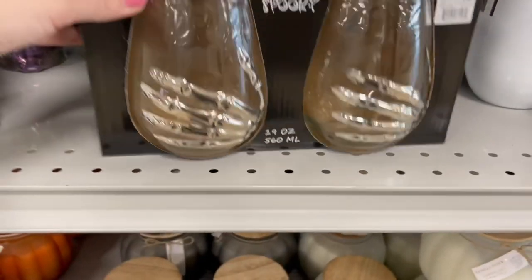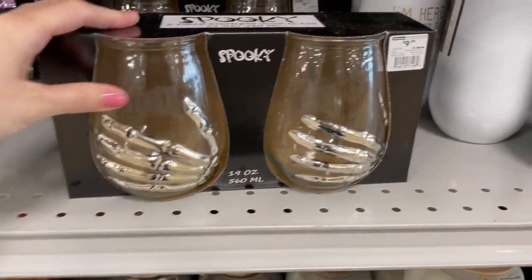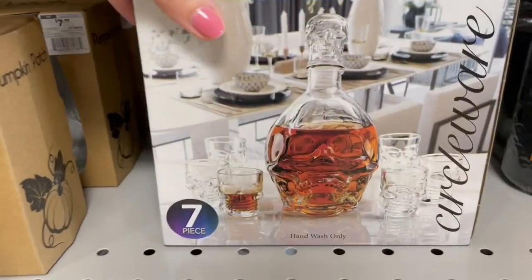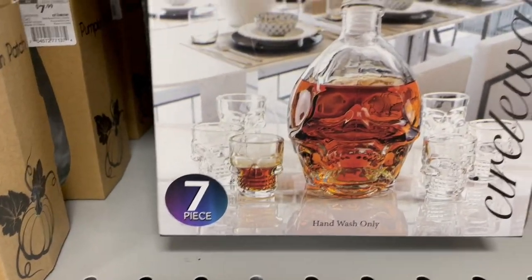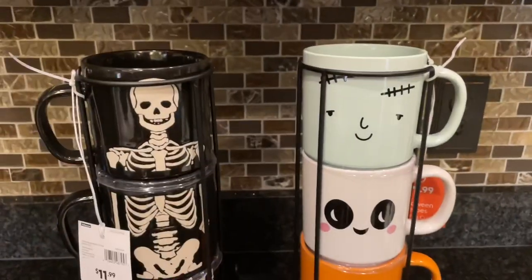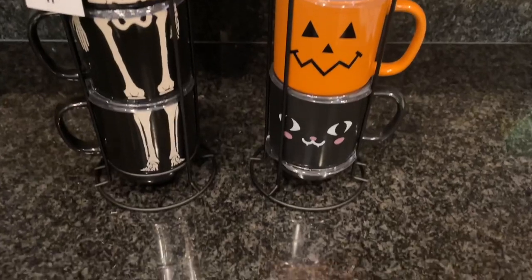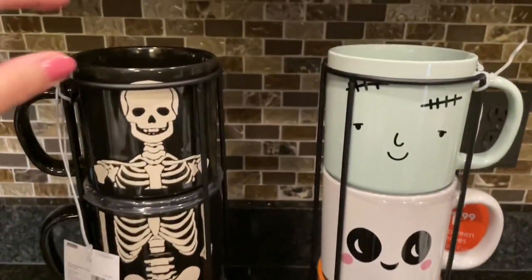One of the last things I checked out were these really cool glasses — they had skeleton ones and a decanter set that comes with the large decanter plus glasses for only $10. I thought that one was a steal.